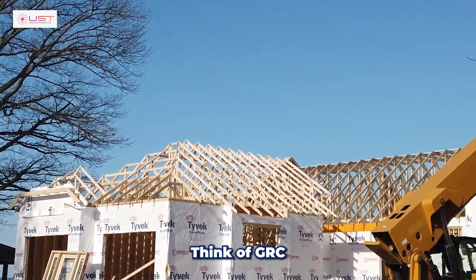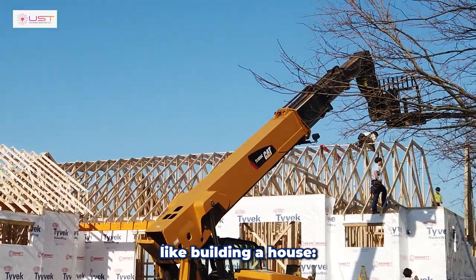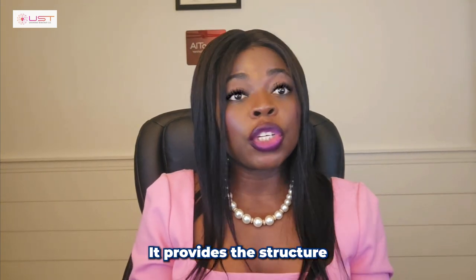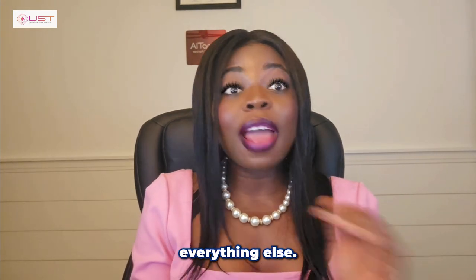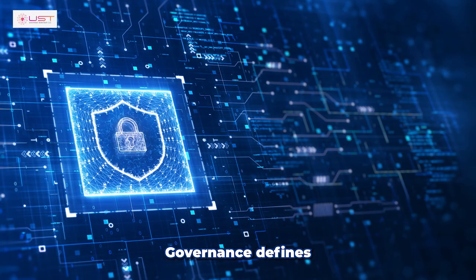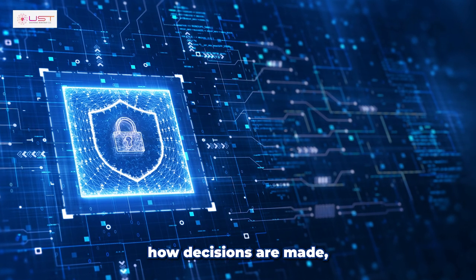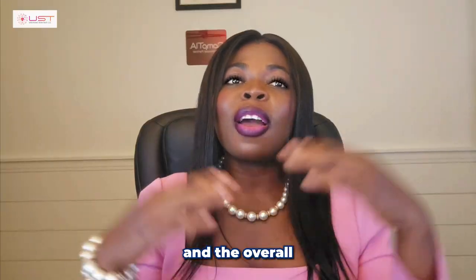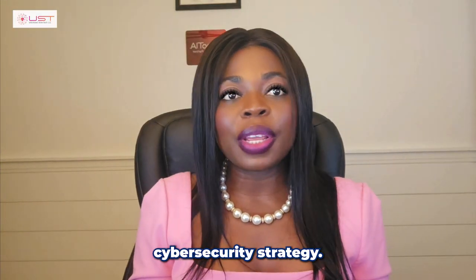Think of GRC like building a house. Governance is the blueprint — it provides the structure and rules that guide everything else. Governance defines how decisions are made, who is responsible for what, and the overall cybersecurity strategy.